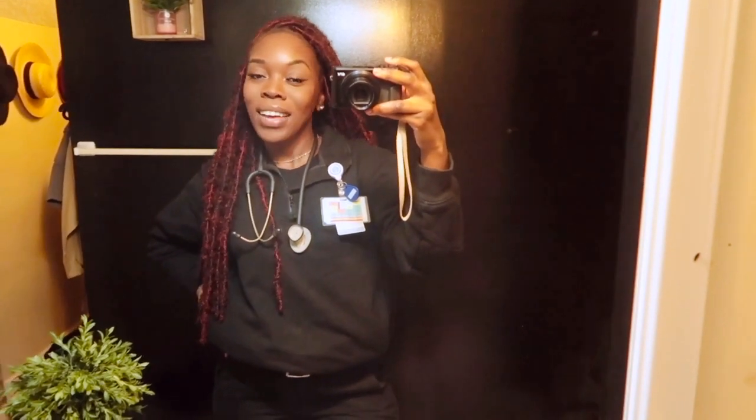Hey YouTube, it's your girl Stacey Stace here and today I'm going to be doing things a little bit different. I'll be showing you guys a day in my life as an EMT.